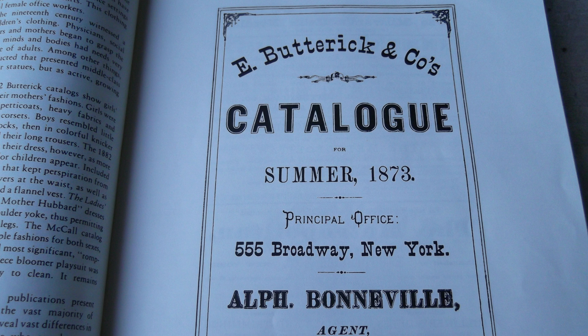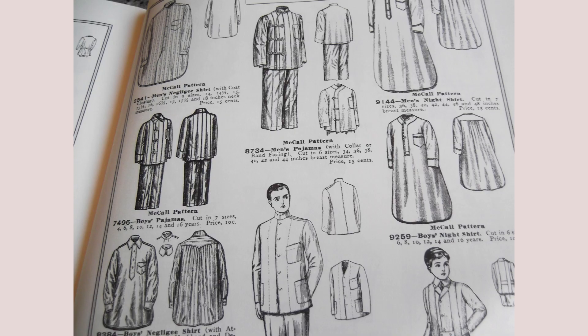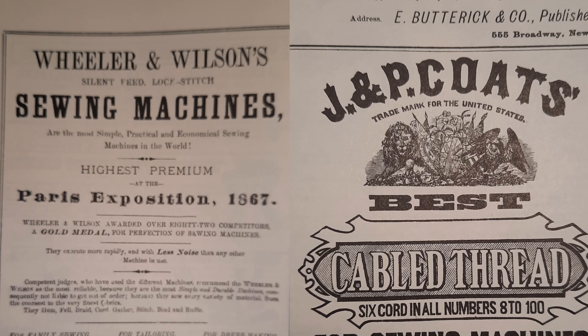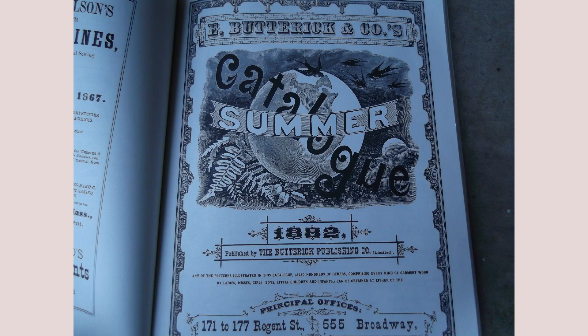Here is the front page of E. Butterick and Company catalog in the summer of 1873. These are the selections: ladies' patterns, misses', girls', child, men, and boys' patterns. By the way, these catalogs also have ads for sewing machines, threads, scissors, etc. Cover of the E. Butterick and Company summer catalog, 1882.